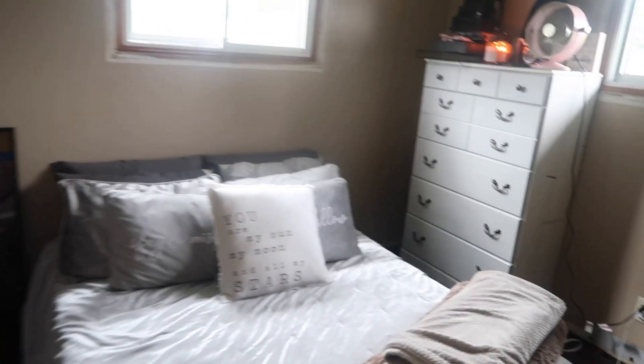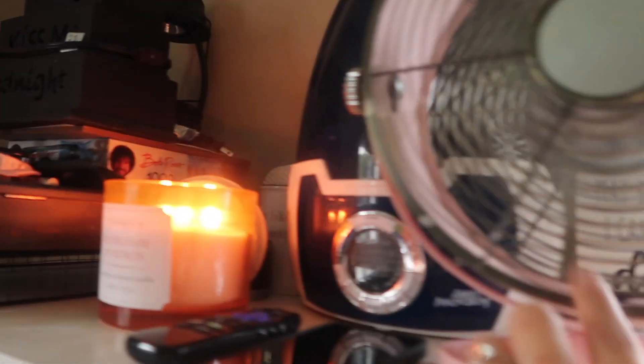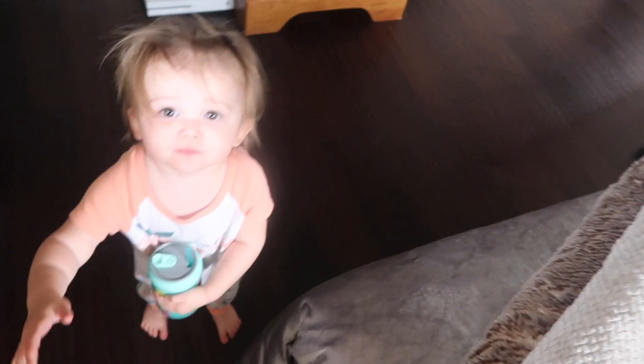I did get the bedroom all cleaned and I absolutely love to light a candle every day and put this fan on because then it blows the smell around — it smells really good. This one is Heirloom Pumpkin. It smells so good and it's like so strong. Love it. That is just how I clean my room and then I'll go ahead and clean the rest of the house along with it.